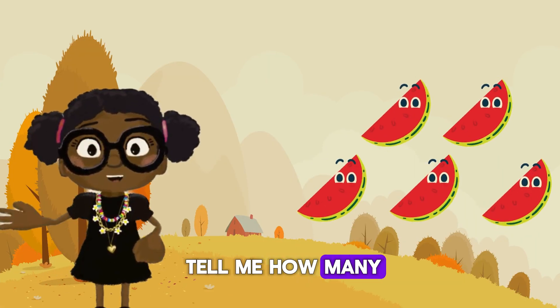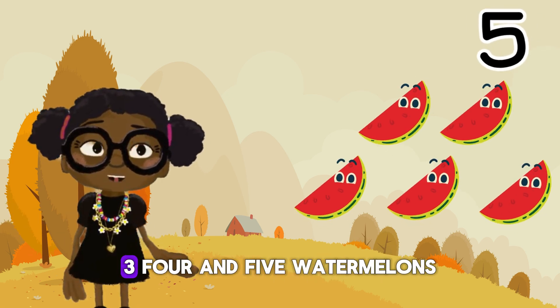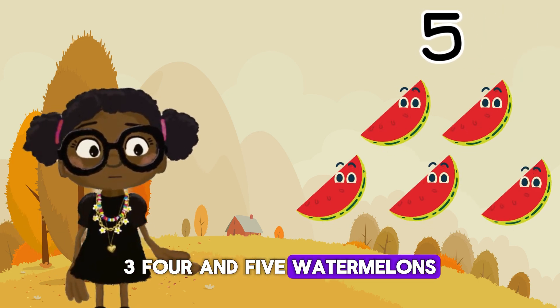Next, I want you to tell me how many watermelons there are here. Let's count together. There are one, two, three, four, and five watermelons.